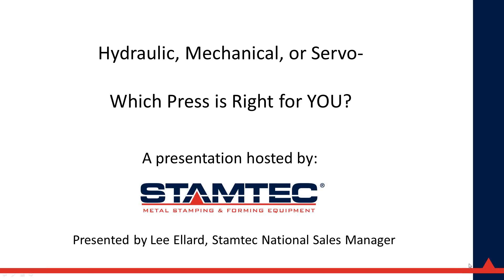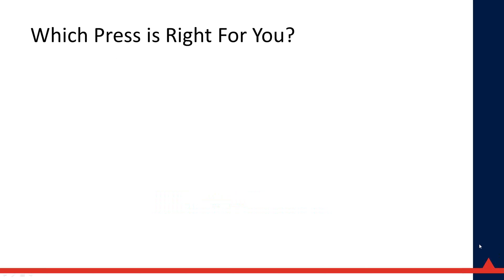Thanks for the introduction, Brad. The purpose of this webinar is to give you a basic overview of standard mechanical presses, including link motion presses and servo mechanical presses, address some of the strengths and weaknesses of each, and compare the two. The ultimate goal is to get you thinking about your current applications, your budget, and your possible future needs to determine which press is right for you.